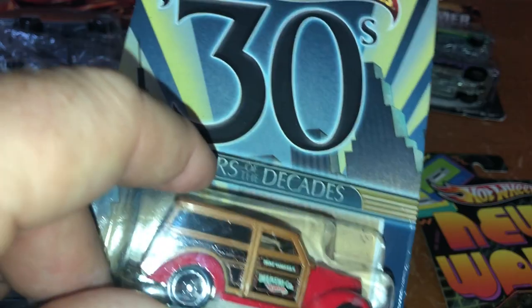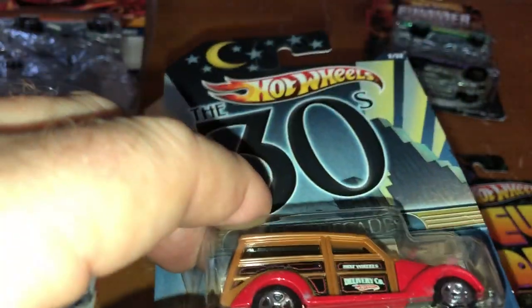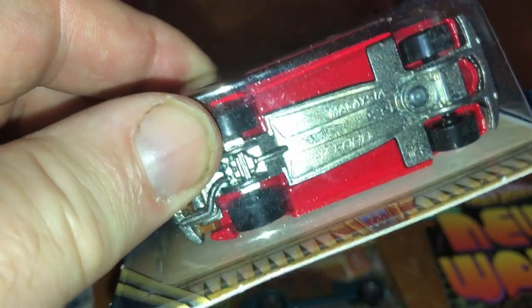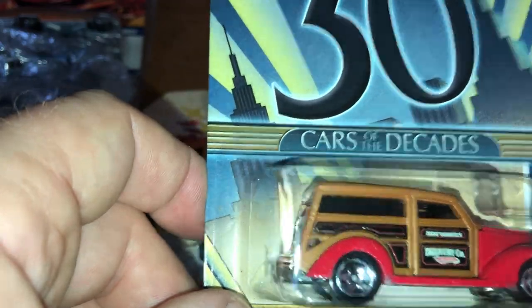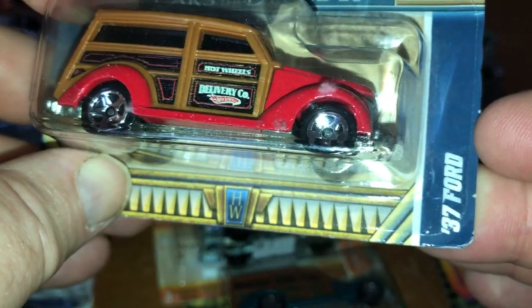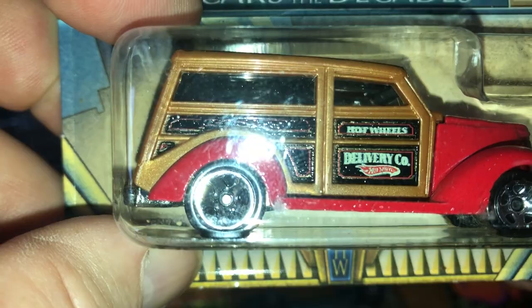Let's get started. None of these have real rider tires; some may or may not have metal bodies and metal bases — if I can tell, I'll point it out. These cars were generally more than the basic one-dollar cars, somewhere in the neighborhood of $2.25 U.S. dollars. And so this is the '37 Ford Woody. It says 'Delivery Company' — Hot Wheels Delivery Company with the Hot Wheels symbol. Kind of a neat car.